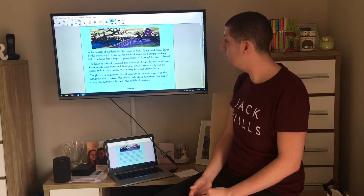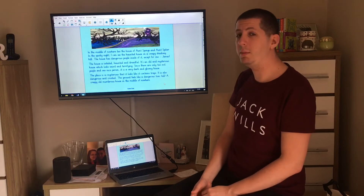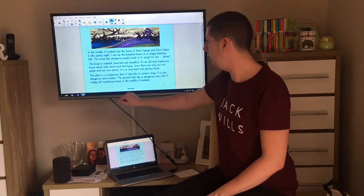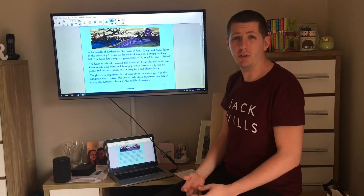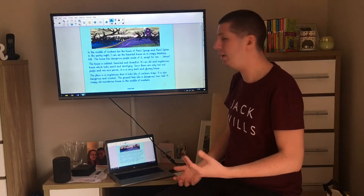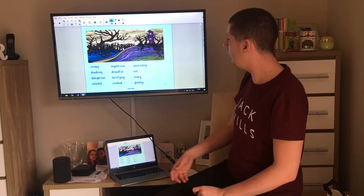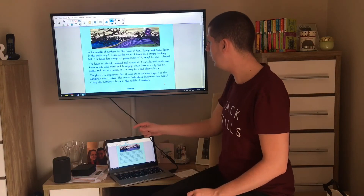How do you think that description was? Do you think I used some really lovely adjectives to describe it? Is there anything I could do to change it to make it better? As I was reading it, I noticed that in the last paragraph I used the word 'dangerous' and 'crooked,' and then said 'the ground feels like a dangerous toxic hill' — I used the word 'dangerous' more than once. Sometimes that can be effective, but if I could vary it and try something different, I should. So let's go back to my adjective list — did I use all of those words? I don't think I used the word 'uninviting' in my text, so let's go back and edit that.